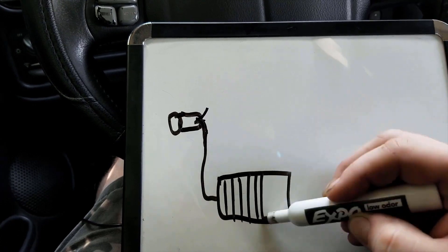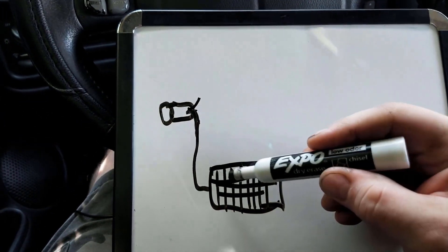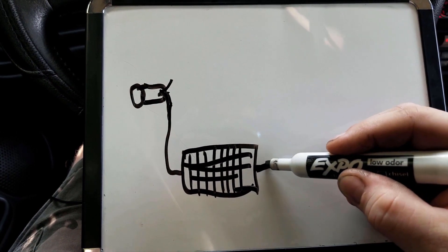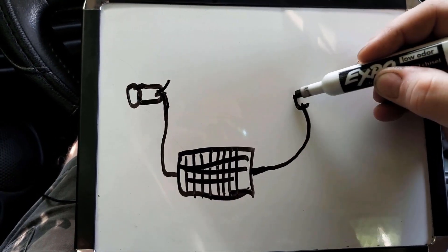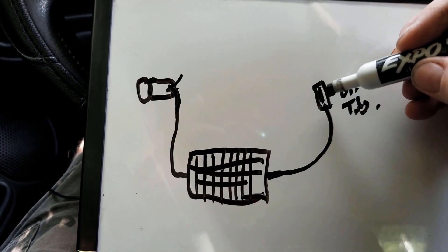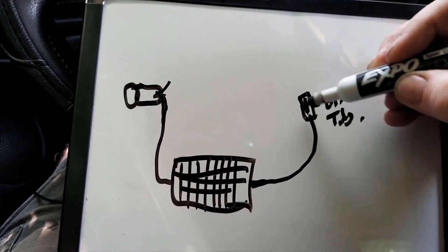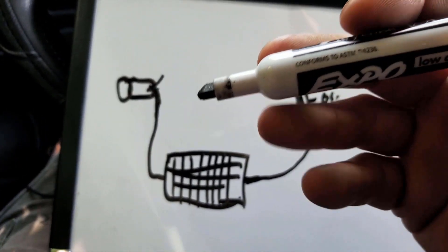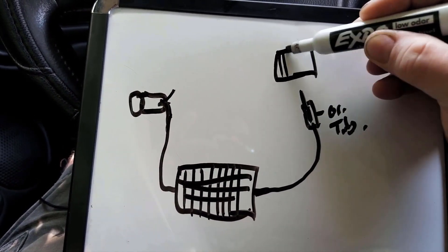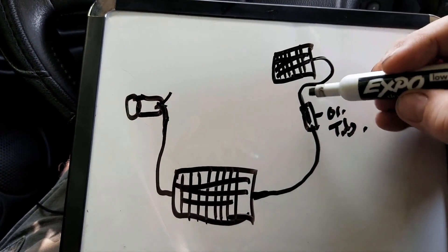The condenser basically looks like a radiator and sits in front of the radiator at the front of the car. It's going to take this high pressure, high temperature gas, cool it through there, and it's going to exit as a high pressure liquid. Then it's going to travel to a piece called an orifice tube. The orifice tube has an orifice that allows the high pressure liquid to have the pressure released, which is going to make it want to go back to its gaseous state immediately.